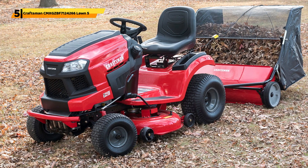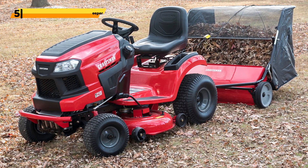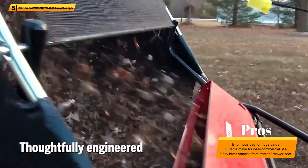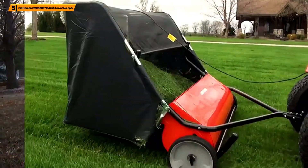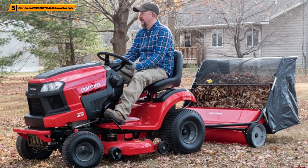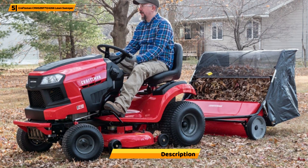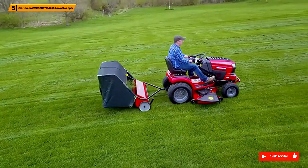Number 5: Craftsman CMX GZBF 7124266 Lawn Sweeper. If you've got the right tractor or more, this pull-behind lawn sweeper will be well worth shelling out the extra money. The bag size is a whopping 22 cubic feet or 26, depending on the model. It features a 42 or 52 inches sweeping width. It will make short work of expansive terrain, even if it's bumpy or covered with difficult debris, including pine needles, twigs, wet leaves, etc. This is the best lawn sweeper for people with gigantic lawns, tons of area to cover, country dwellers, and possibly even professionals.